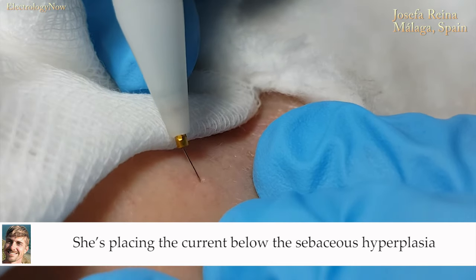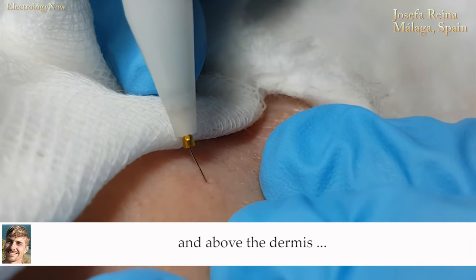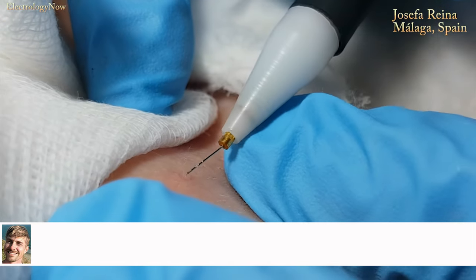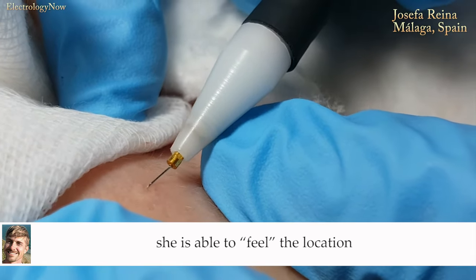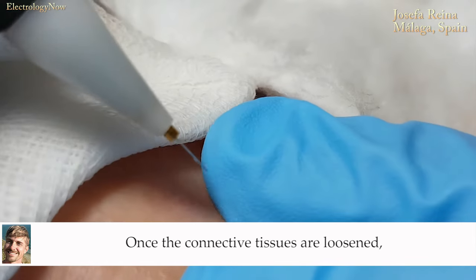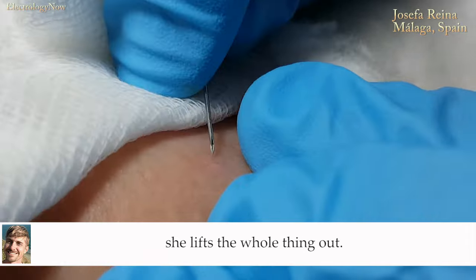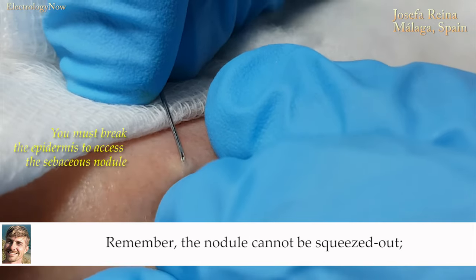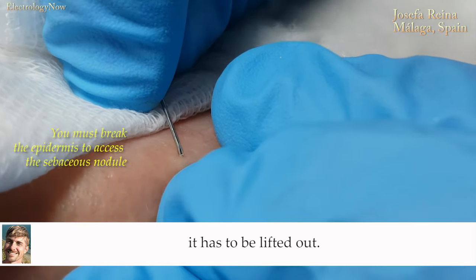She is placing the current below the sebaceous hyperplasia and above the dermis, targeting the connective tissues. Using a fine needle, she is able to feel the location of the connective fibers. Once the connective tissues are loosened, she lifts the whole thing out. Remember, the nodule cannot be squeezed out — it has to be lifted out.